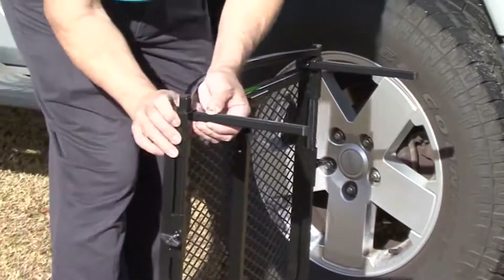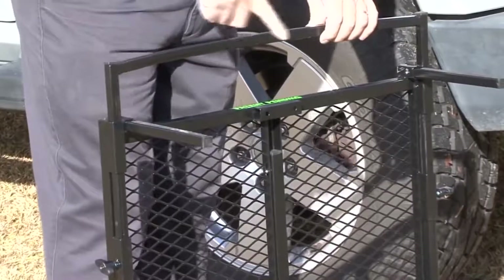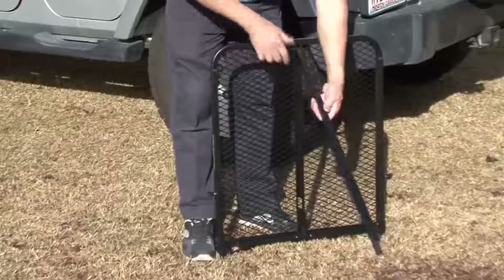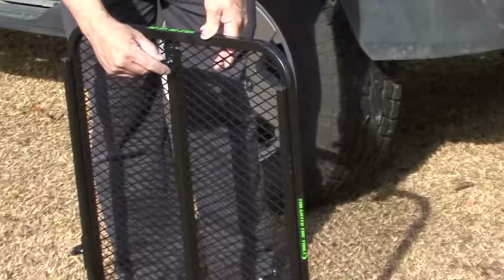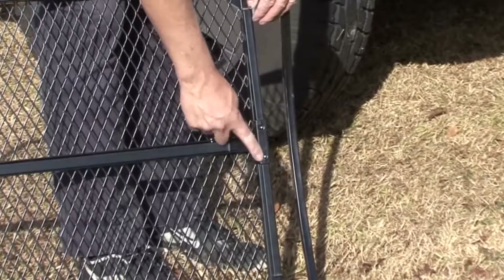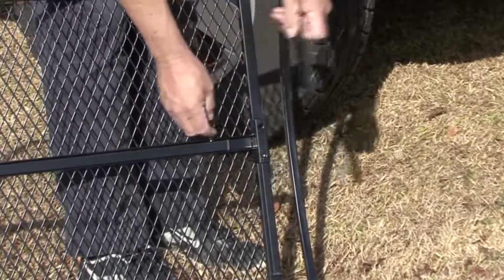Tailgater is the solution to that problem. It's a compact folding table which is attached to the wheel of the vehicle. It can be used with any kind of car — whether it's a trailer, an SUV, or a passenger car. In any case, one of the wheels becomes a support for the table, giving it optimum stability.